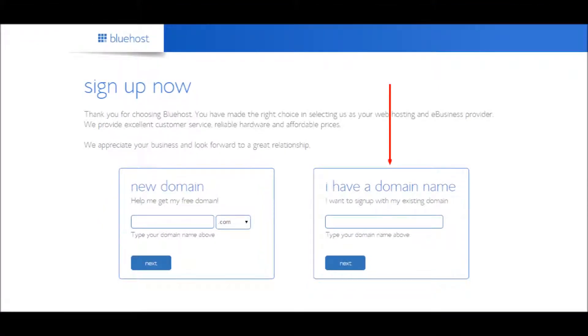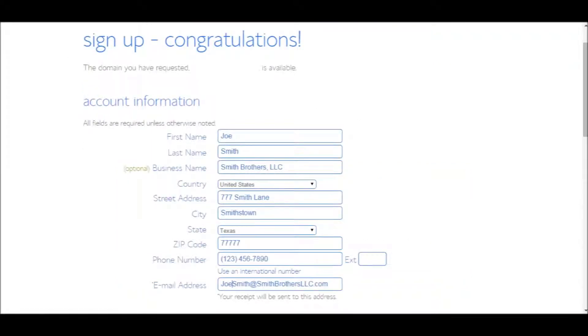If you need a new domain name for your website, then use the box on the left labeled New Domain. For this tutorial, we're going to sign up using a new domain. Once you've entered your new domain name, click on the Next button. If the domain name you entered is available, then you'll see a Congratulations message and a sign-up form on the next screen.